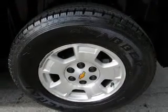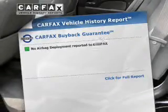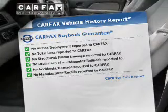Premium wheels give a more luxurious look. Anti-lock brakes help you bring your vehicle to a safe stop. An included Carfax Vehicle History Report allows you to purchase with confidence and the knowledge that your buy was a smart choice.